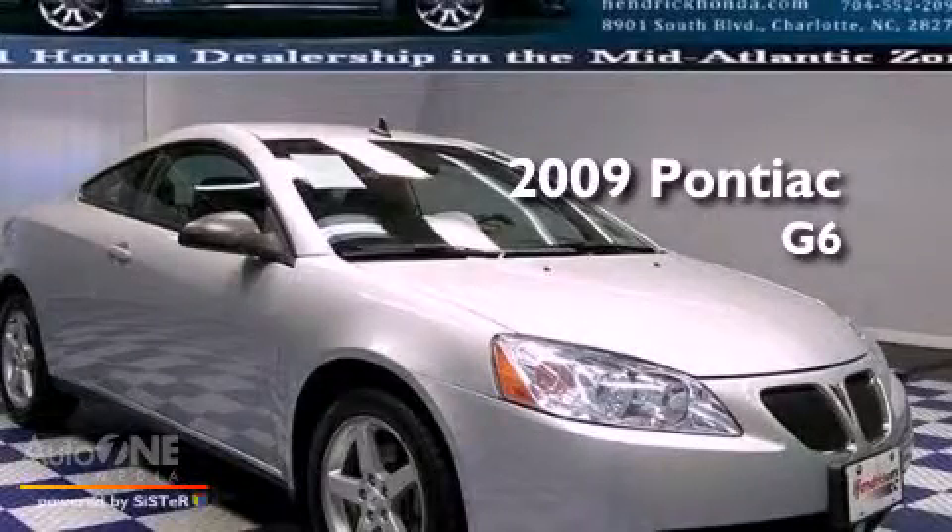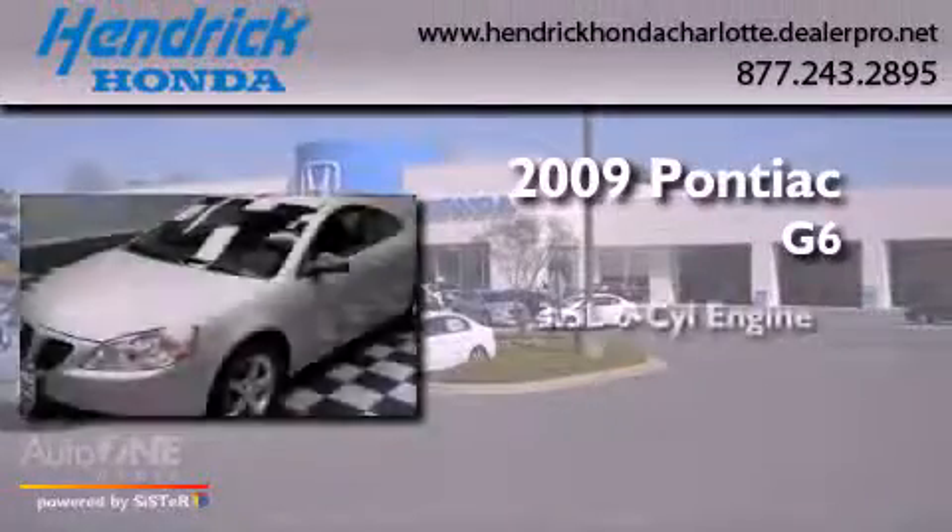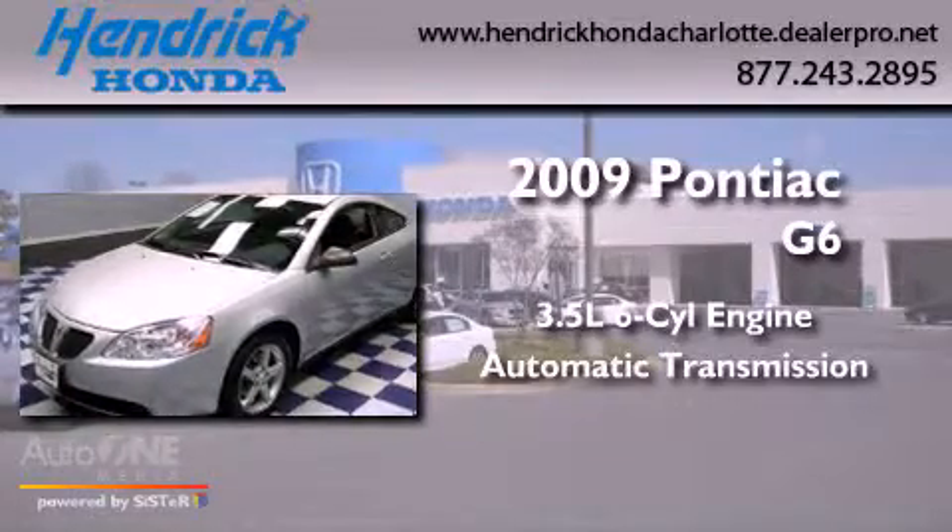This is a 2009 Pontiac G6. It has a 3.5-liter, six-cylinder engine and an automatic transmission.